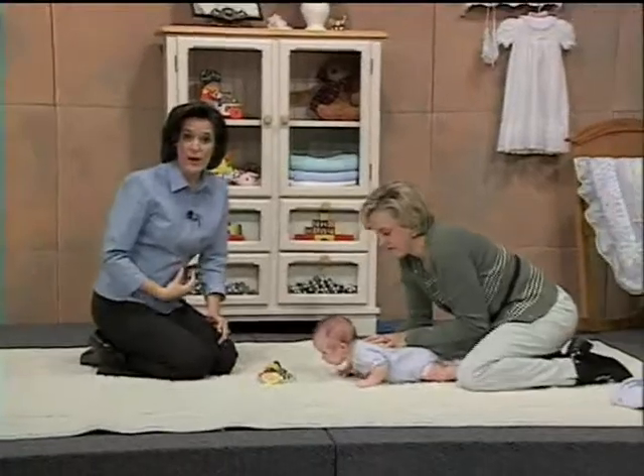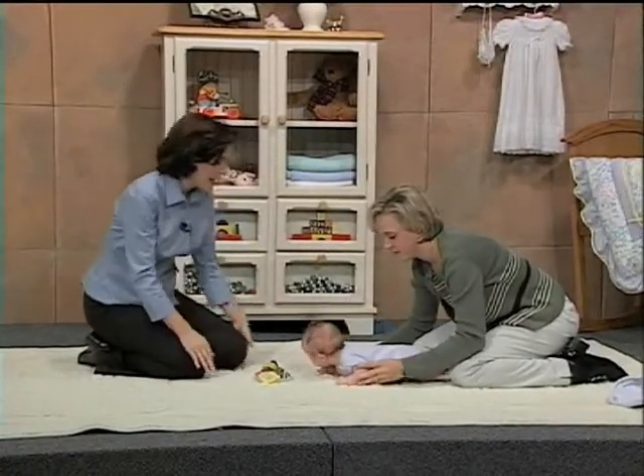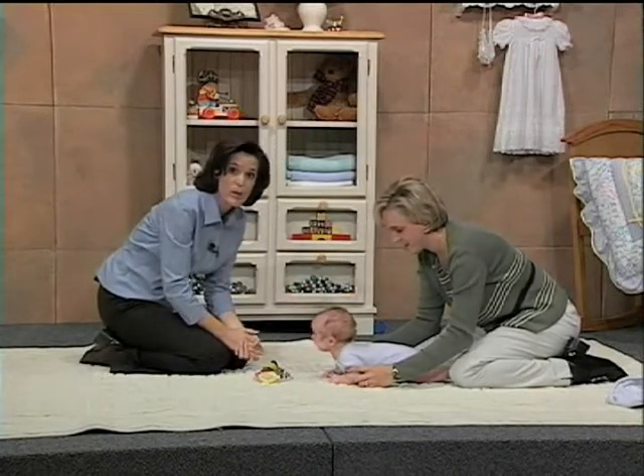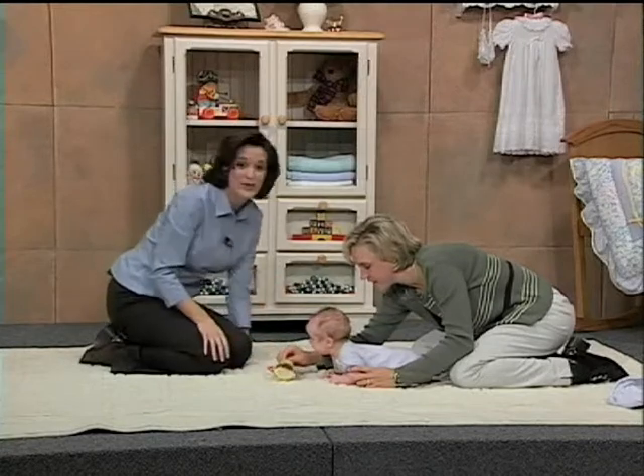Now this first exercise is the most important exercise you can do with your baby. As you can see, it works all three of the muscle groups that we're interested in: it works the trunk, it works the shoulders, and the neck muscles. As Cyrus here has to balance himself on his tummy, push himself up with his arms, and hold that heavy head with his neck muscles.